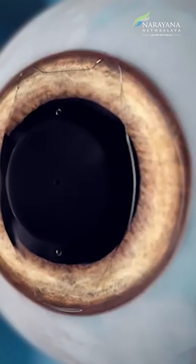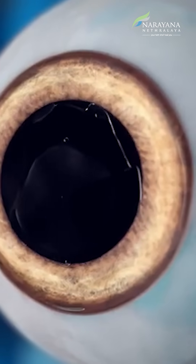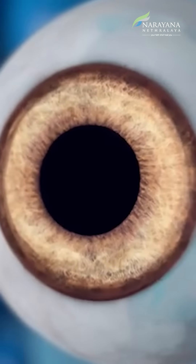ICL is basically a customized, ultra-thin lens which is designed to be inserted inside the eye and placed just above your natural crystalline lens, thereby helping you to get rid of your glasses. This is a very safe and effective procedure that provides very clear vision to patients with very high refractive errors.